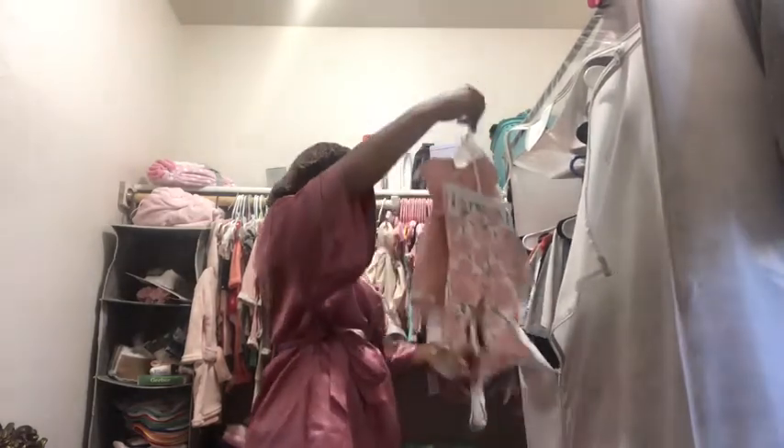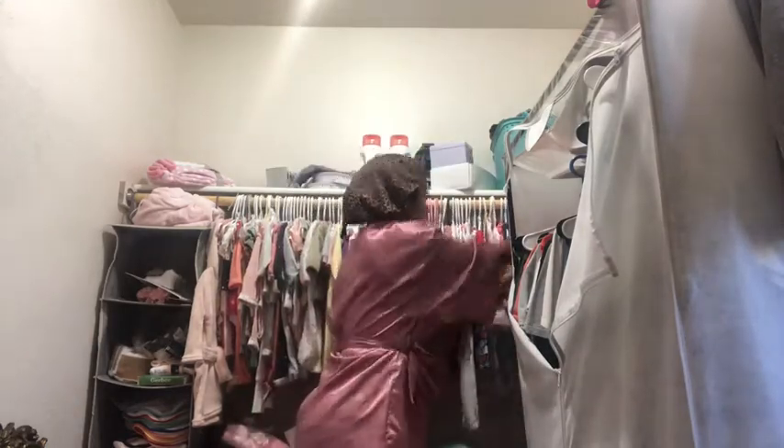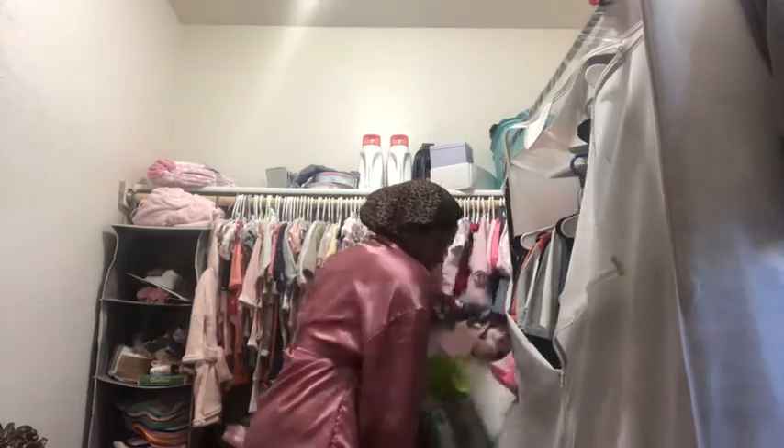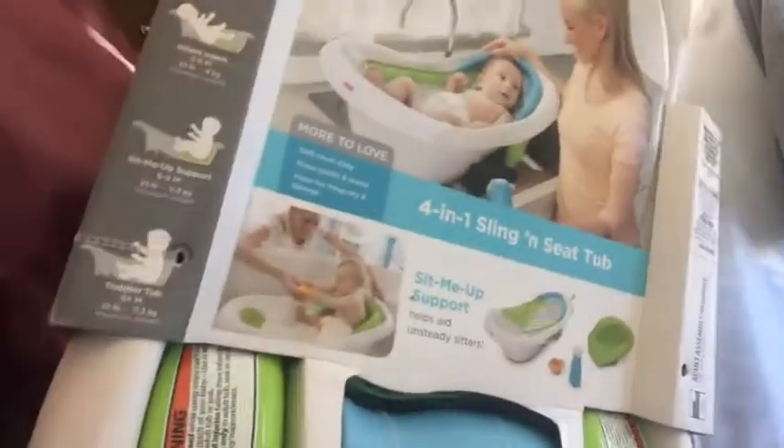Her outfit fell and that's making me mad because it was so cute. She also has a tub — it is a four-in-one sling and seat tub.